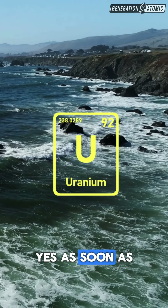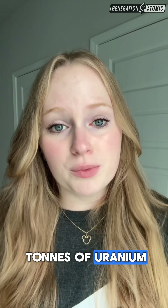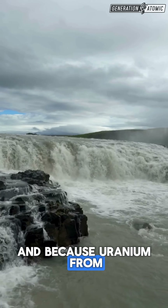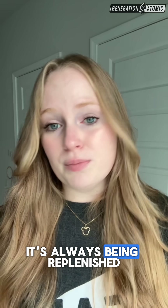Is nuclear renewable? Yes, as soon as we start extracting uranium from seawater. The ocean holds 4.5 billion tons of uranium — that's over a thousand times more than all land-based reserves. Enough to power the world for about 240,000 years, and because uranium from rocks on land is constantly being eroded into the sea, it's always being replenished.